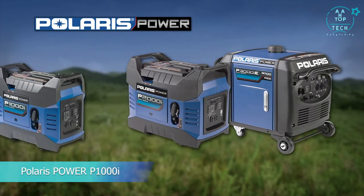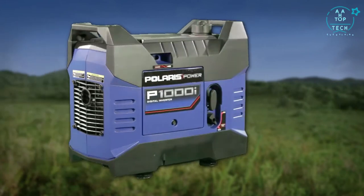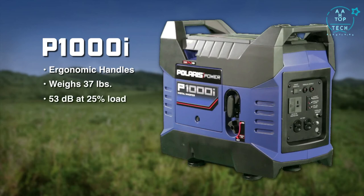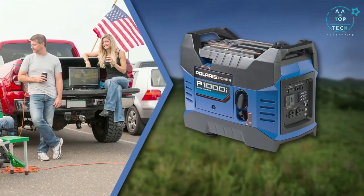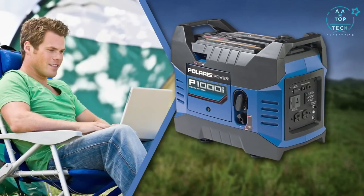Introducing the new line of Polaris Power Digital Inverter Generators. The Polaris P1000i is the most light and compact unit, with two handles ergonomically designed for easy transport. This model weighs a mere 37 pounds and is only 53 decibels at 25% load. When the smart throttle is on, one tank of gas allows it to run for over 10 hours at 25% load. With a maximum AC output of 1000 watts, the P1000i is the perfect solution to power smaller electronics such as a TV while tailgating or your laptop while away from home.